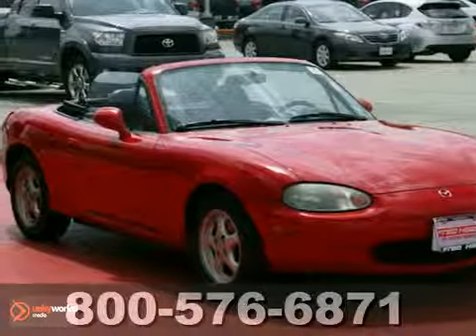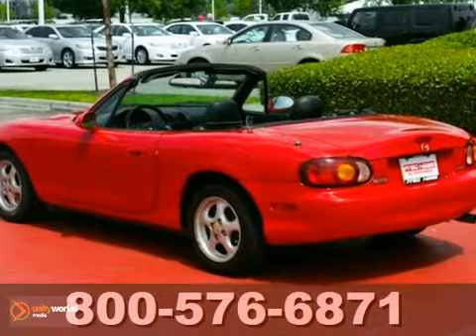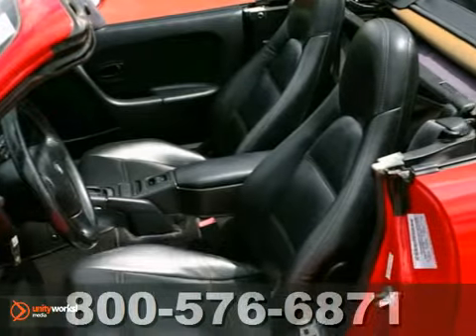Here's a 2011 Toyota Sienna. A tire pressure monitor, 6-speed automatic transmission, alloy wheels, 4-wheel antilock brakes, power windows, and steering wheel cruise controls all come standard.